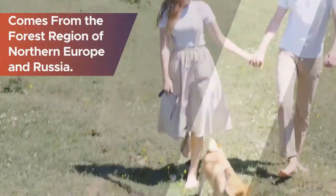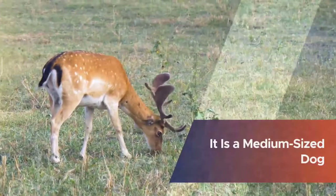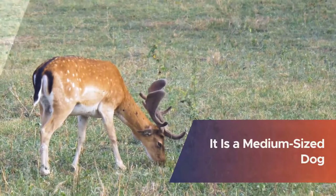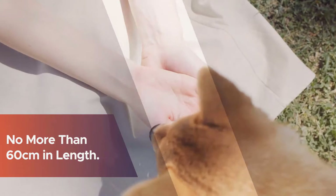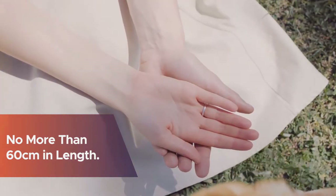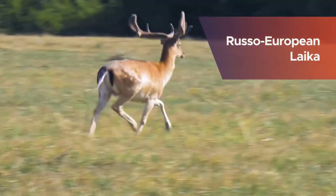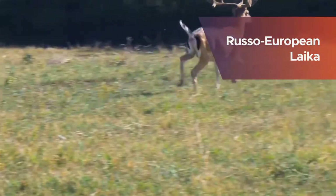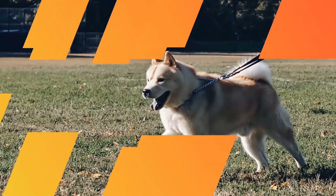the forest region of northern Europe and Russia. The Russo European Laika is a medium-sized dog that reaches no more than 60 centimeters in length. Number two: Karelo-Finnish Laika. This is a hunting dog breed that first appeared in the